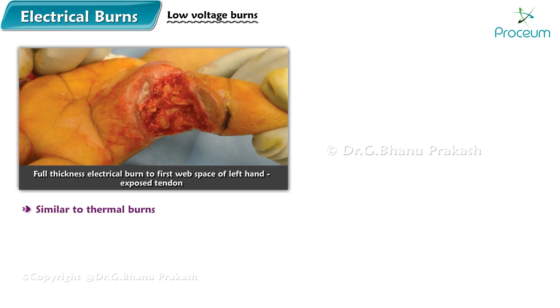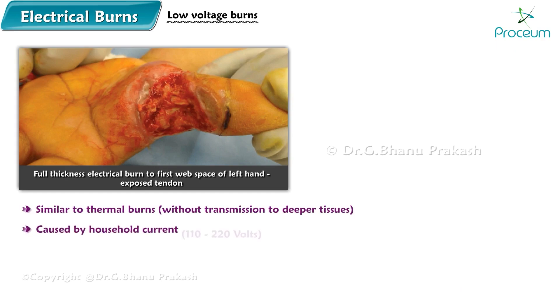Low voltage burns are similar to thermal burns without transmission to the deeper tissues. They are caused by most household current of 110 to 220 volts and cause only local damage.